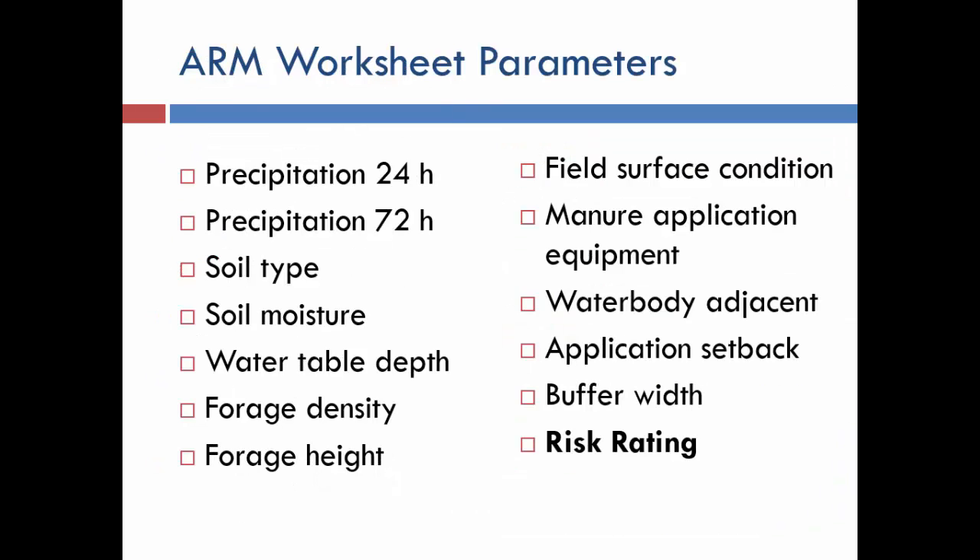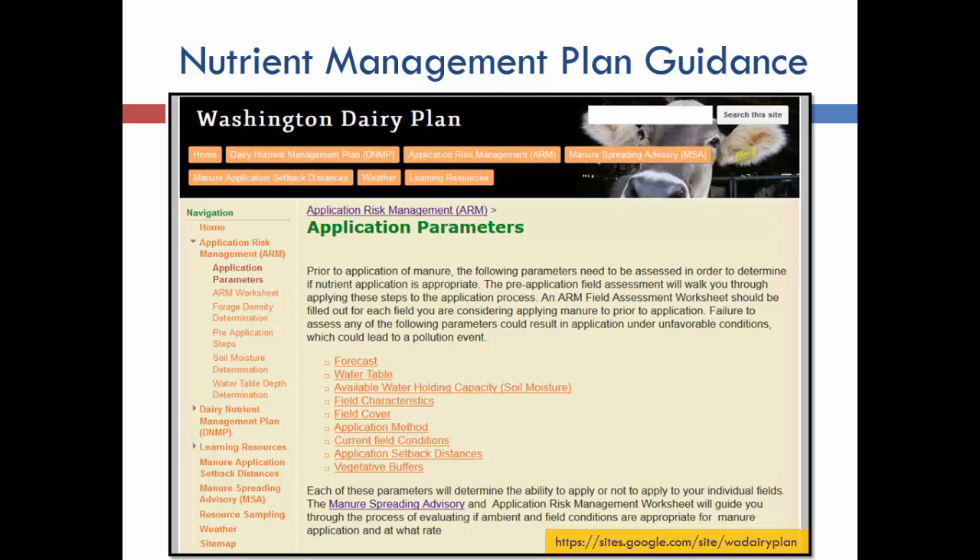Within the worksheet, the key parameters include precipitation, soil type, soil moisture, and others that we found actually matter. We selected factors that farmers know about their fields and can easily find. If they come from the manure spreading advisory into the worksheet, some of this data autofills. We also created a supporting website so when farmers don't know something — like field cover density — they can click and see photos and explanations. That informational-education component is extremely important.